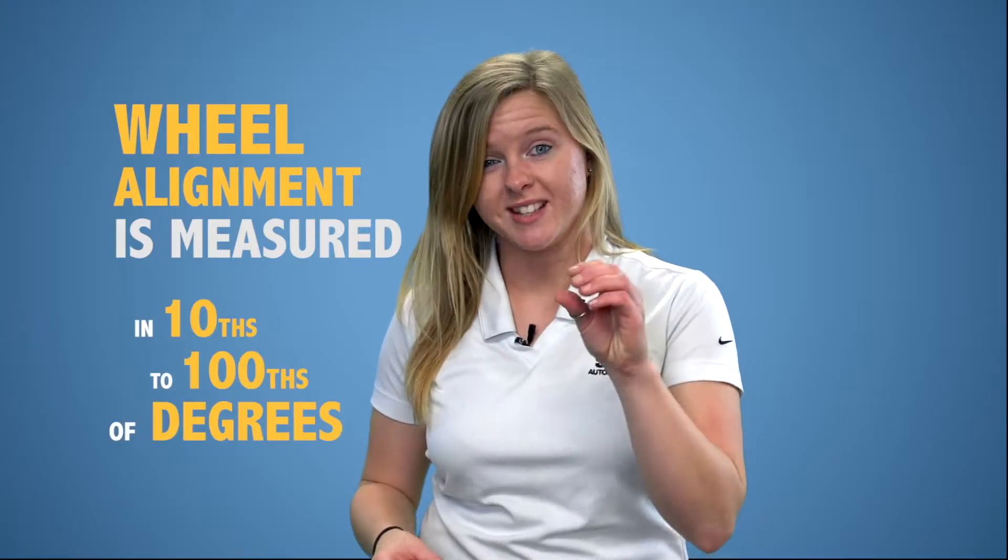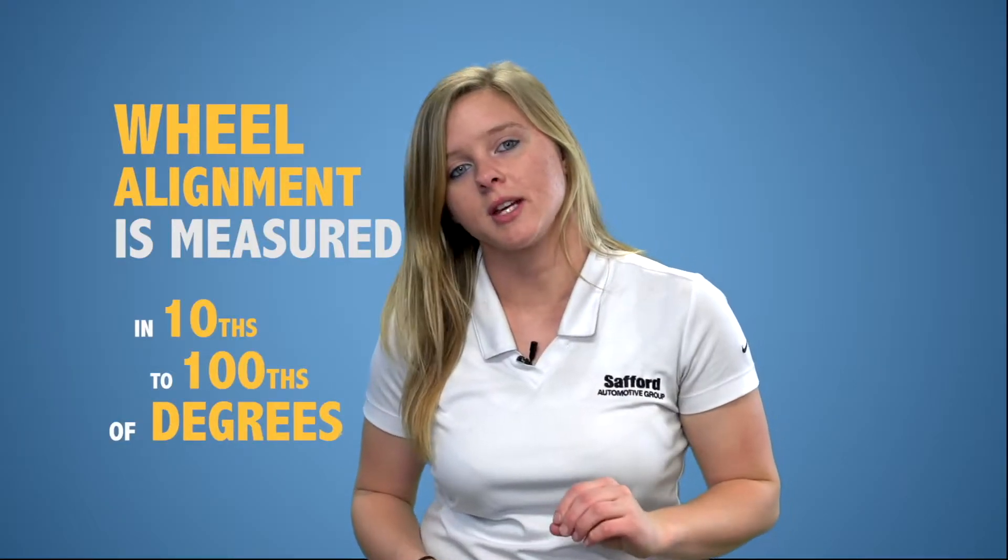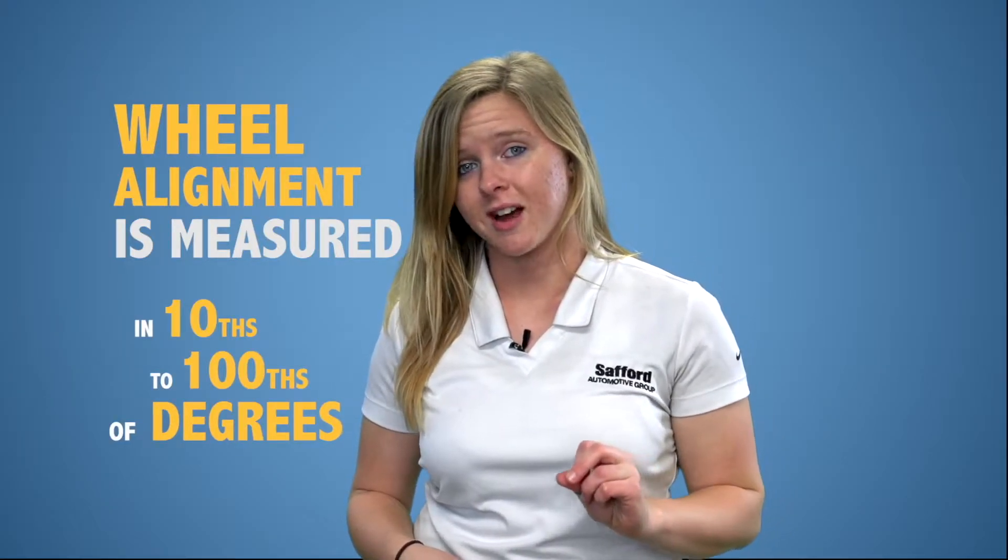Wheel alignment is measured in tenths to one hundredths of degrees, so it does not take much to knock out your alignment.